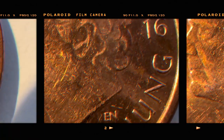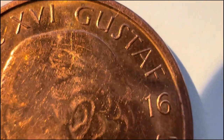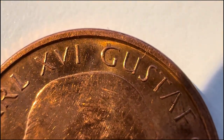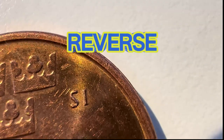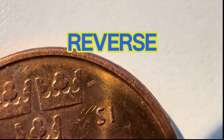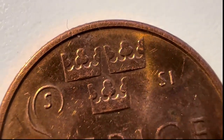Carl the 16th Gustaf, full name Carl Gustaf Folke Hubertus, born the 30th of April 1946, is the King of Sweden. He ascended the throne on the death of his grandfather, King Gustav the Sixth, on the 15th of September 1973.